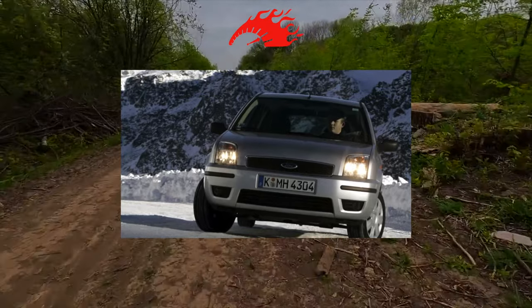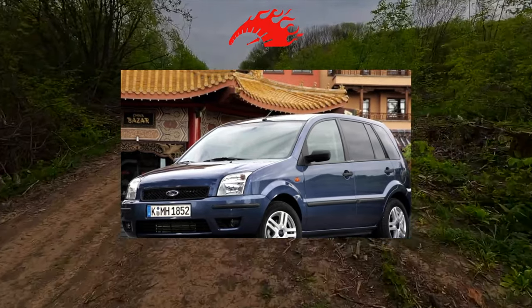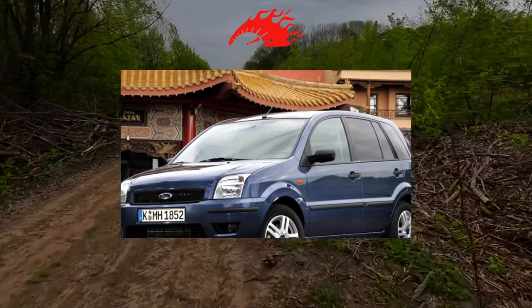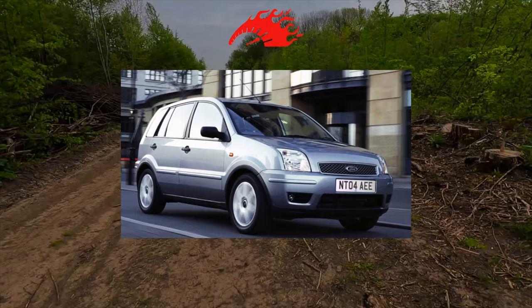Especially it fell in love with summer residents. Resembling a small SUV in appearance, inexpensive both to buy and to maintain, the Ford has a fairly large ground clearance of 165 centimeters. And how much can it take on board if the rear seats are folded down? A dream, not a car.